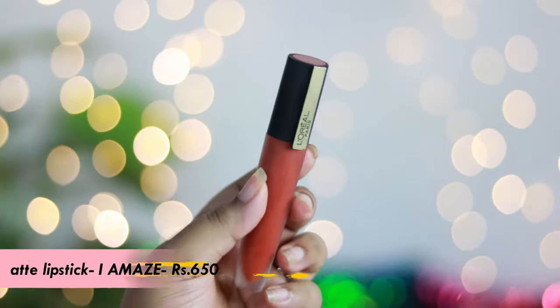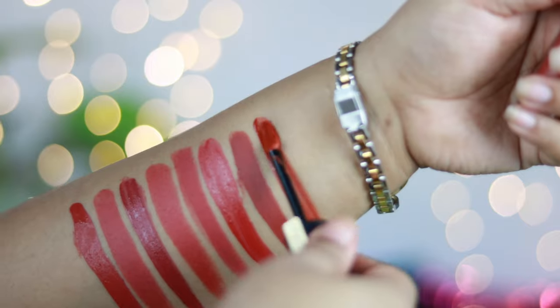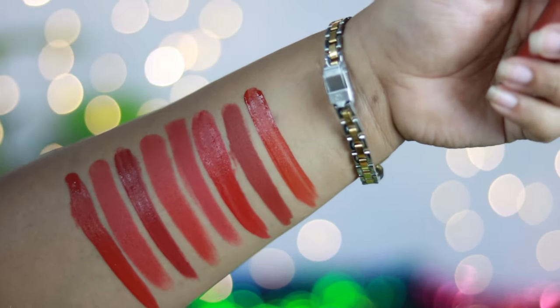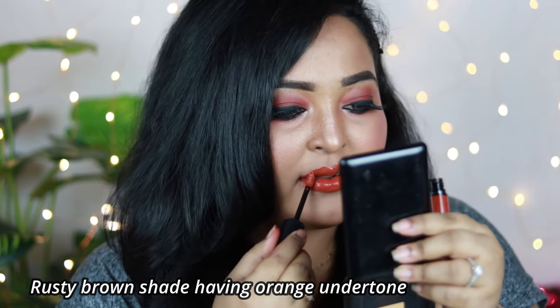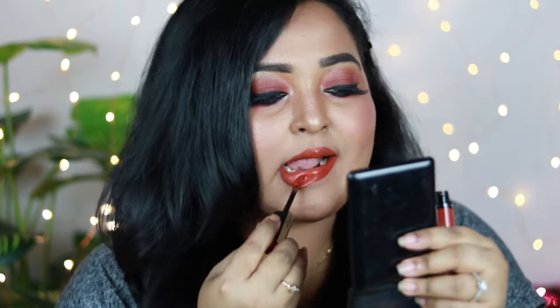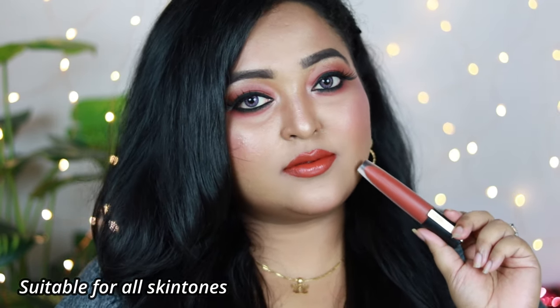The last one is by L'Oreal Paris — it's the L'Oreal Paris Rouge Signature Matte Liquid Lipstick in the shade I Amaze. It's a very pretty burnt orange shade with a lot of brown in it, so you can categorize it as a rusty browny lip color with an orange undertone. It pairs well with warm-toned eye looks. It has a very liquid consistency and requires around three to four minutes to dry, but once dry it's not at all crusty on the lips.